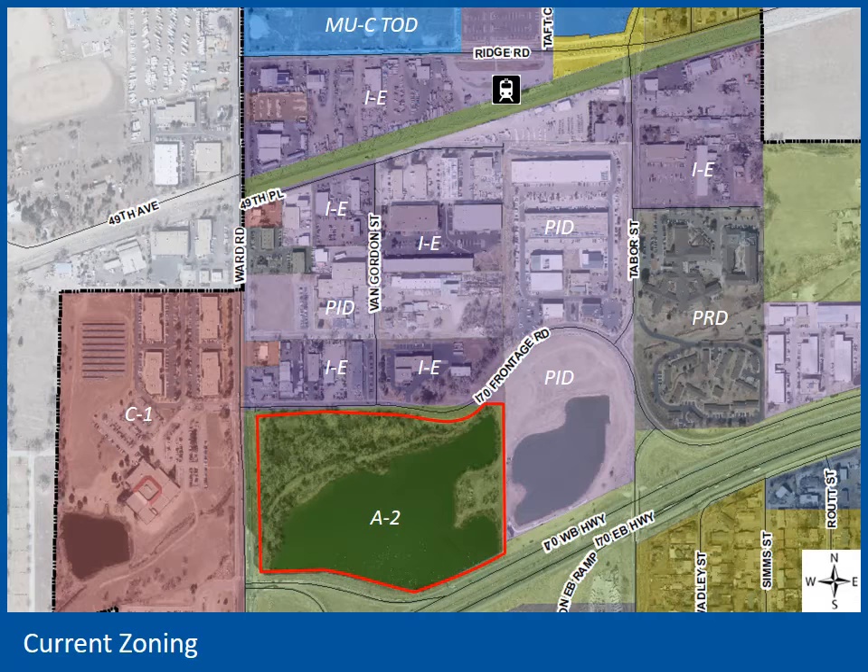This is a zoning map. The site is zoned Agricultural 2. Most of the surrounding zoning is industrial employment or planned industrial development. The Kaiser campus to the west is zoned C1. At the top of the screen to the north is the TOD area, which is primarily zoned mixed-use. Some neighborhoods further southeast are zoned R2.